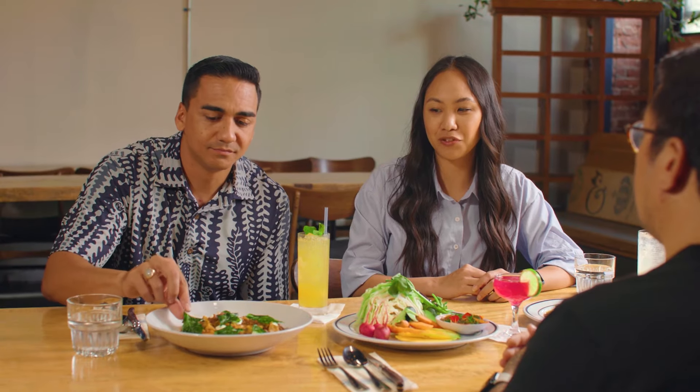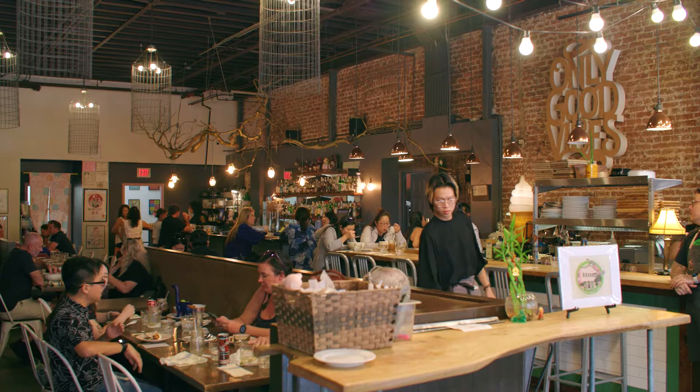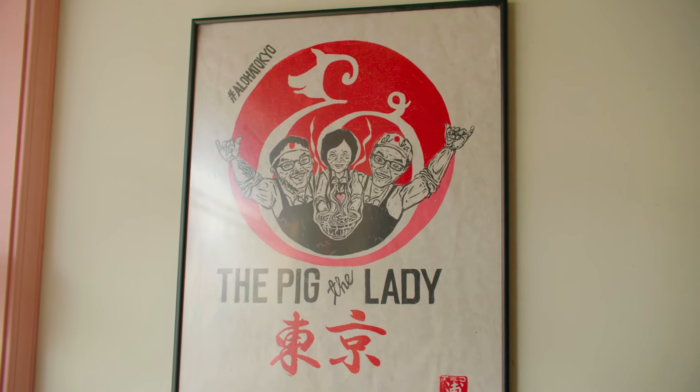Other than feeling full and happy, what do you hope people who come to eat at your restaurant walk away with? When people leave my restaurant, I hope they feel satisfied and feel a sense of warmth — that they've been welcomed well, like family.